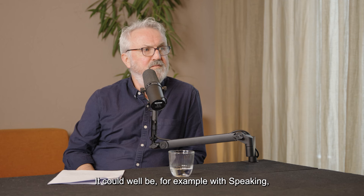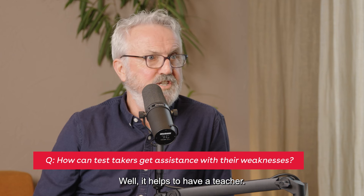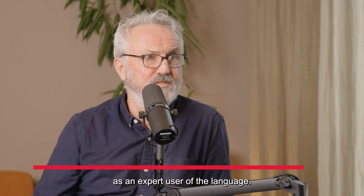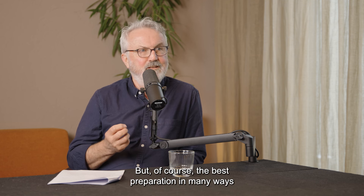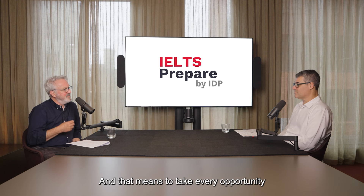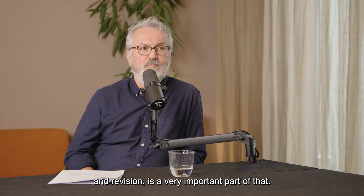It could well be. For example, with speaking, it could be some pronunciation difficulties. With writing, it might be a matter of not actually answering the question fully. So how can they identify their own weaknesses? Well, it helps to have a teacher, someone whose advice you can trust as an expert user of the language. IELTS preparation courses are a good idea. But of course, the best preparation in many ways for success at IELTS is to improve your English — to take every opportunity to learn new words, new structures, and use the language. And revision is a very important part of that.